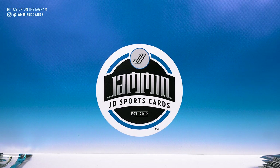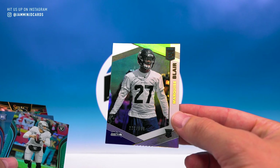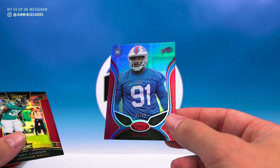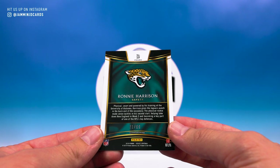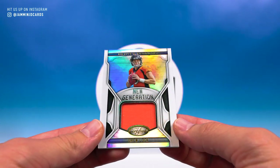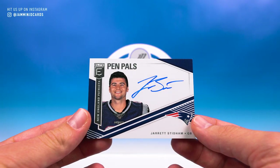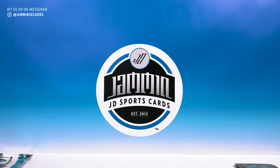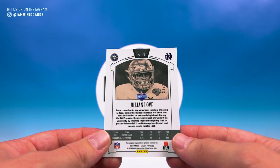Some of you have been asking for a recap at the end of the video, so here you go. Four numbered cards: Marquise Blair from Elite, 222 of 699; Derek Carr from Certified, 32 of 35 — definitely like that; Ed Oliver from Certified, 25 of 99; and Ronnie Harrison from Select, 71 of 99. Three hits: the Drew Lock New Generation player-worn from Certified, not numbered unfortunately; the Jared Stidham Pen Pals on-card auto from Elite, which is awesome; and the Julian Love chrome auto from Legacy, numbered 30 of 35 — really nice.